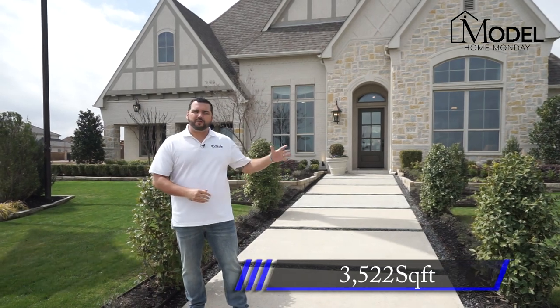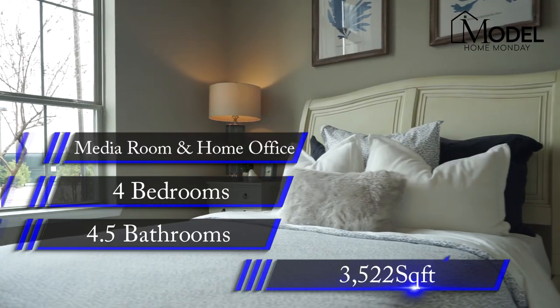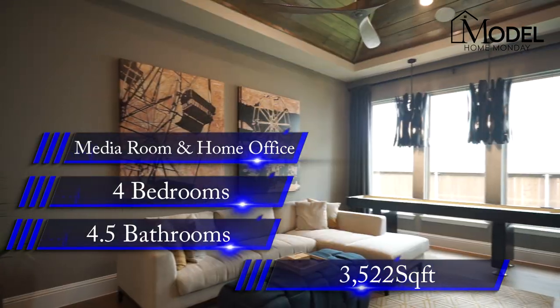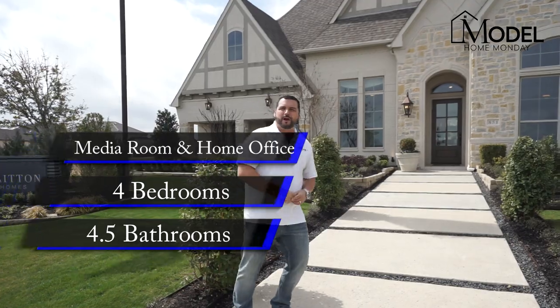This model home is a 3,522 square foot home featuring four bedrooms, four and a half bathrooms, a media game room, and home office. Let's head inside and check out this model home.